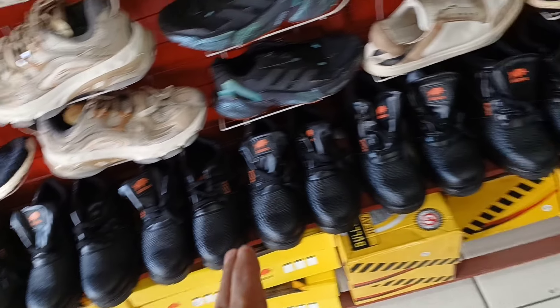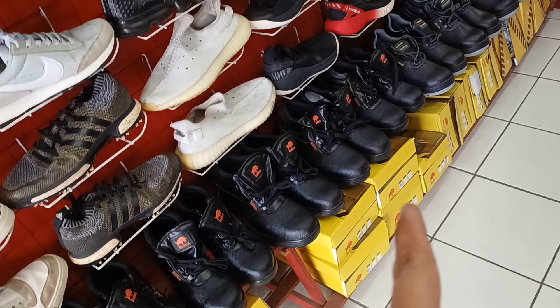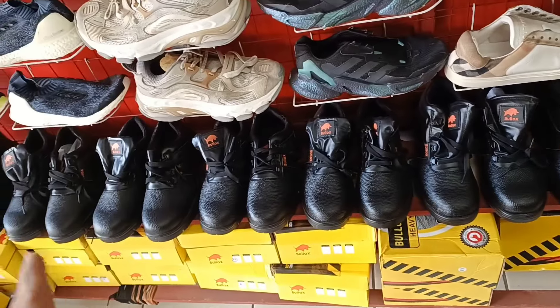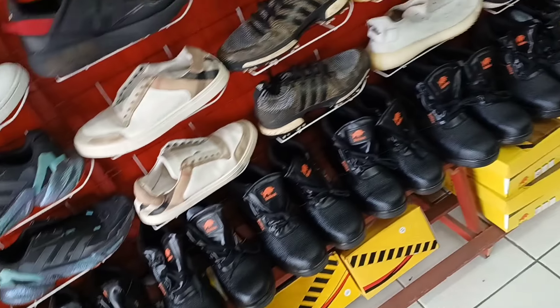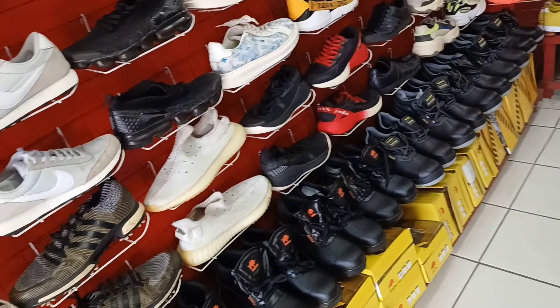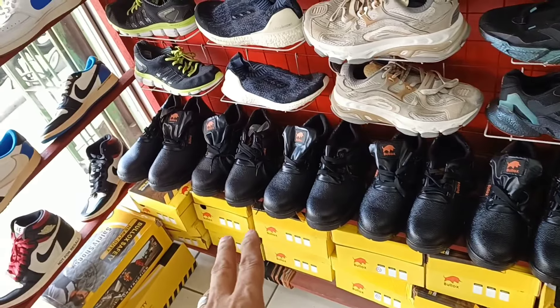Tapos bukod dyan, may mga sapatos din silang mga safety shoes. Baka naghahanap kayo, meron din sila dito mga idol. Punta na lang kayo rito. Lahat ng size available. Mga safety shoes, mga industrial shoes.